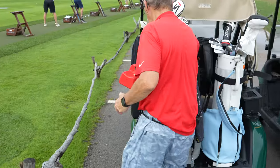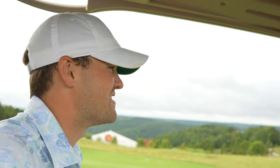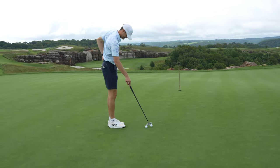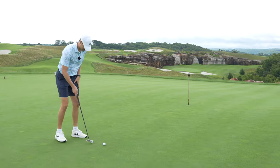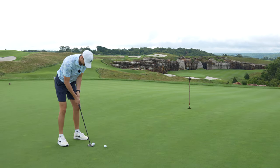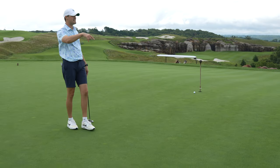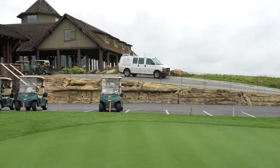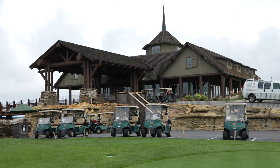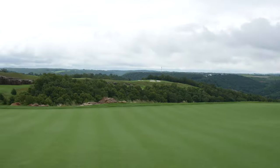A guy comes up and asks if we've got ice, then fills us up. Everybody's just looking to take a little better care of you. Probably the most scenic practice green I've been on — just pristine. There's like three different practice greens and a whole 18-hole putting course that wraps around. The pro shop in the background looks like a log cabin in Montana or something. It does not get any better than this.